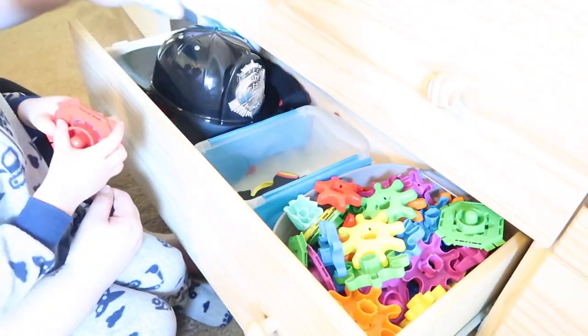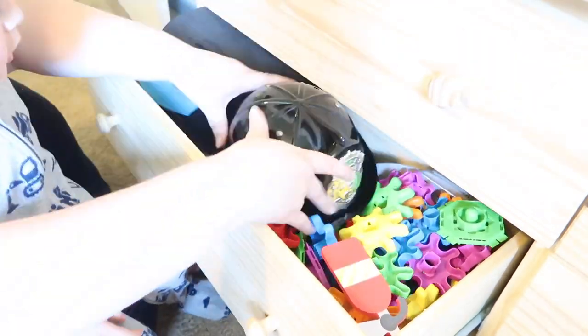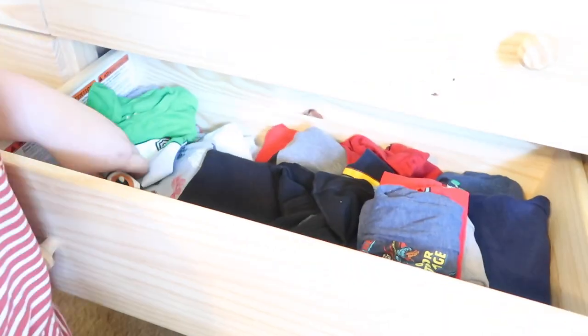I'm going through this dress-up drawer because there are other toys that found their way in there. I'm going to try to use this basket that I have on hand — it's from Dollar Tree, from many years ago — and I'm going to try to organize the dress-up stuff in there, including the little pieces like his firefighter and doctor kit, and then move on to the next drawer.